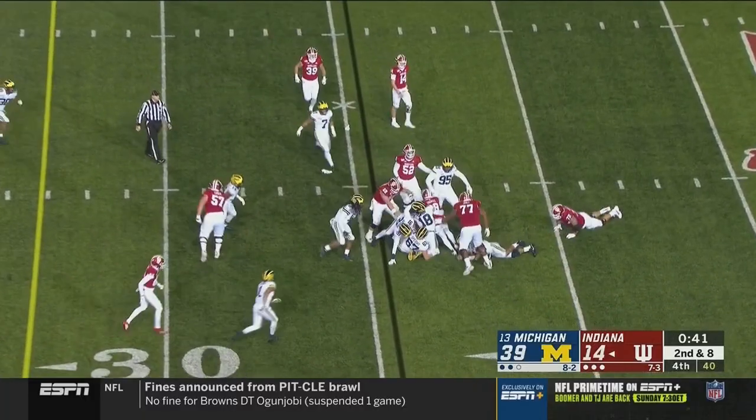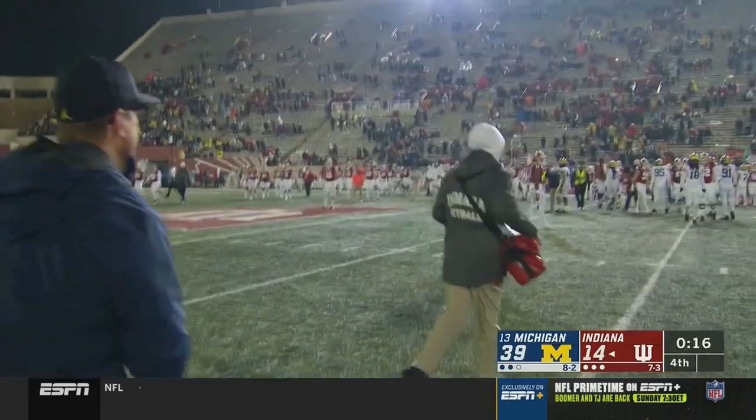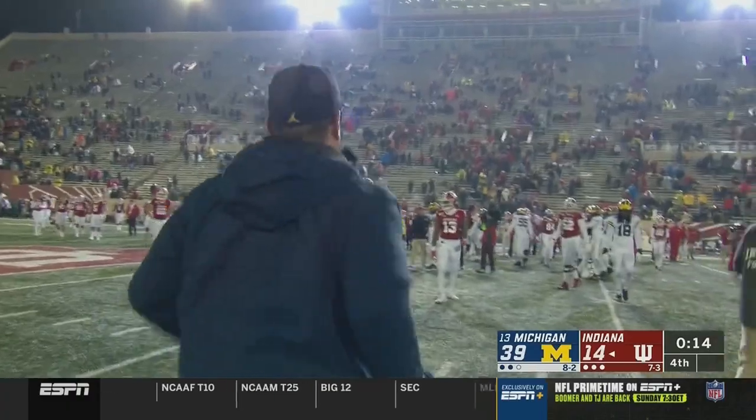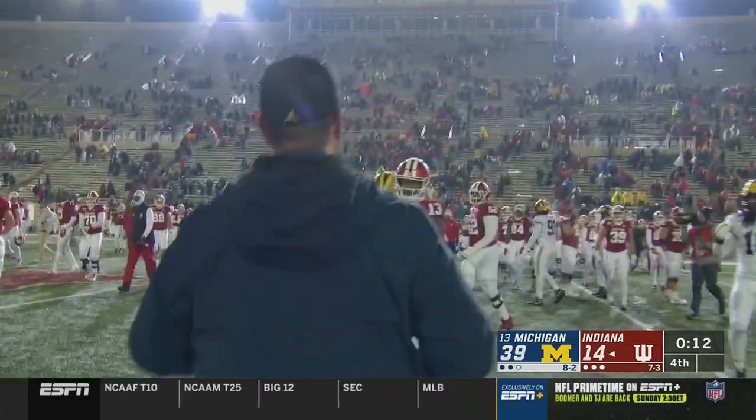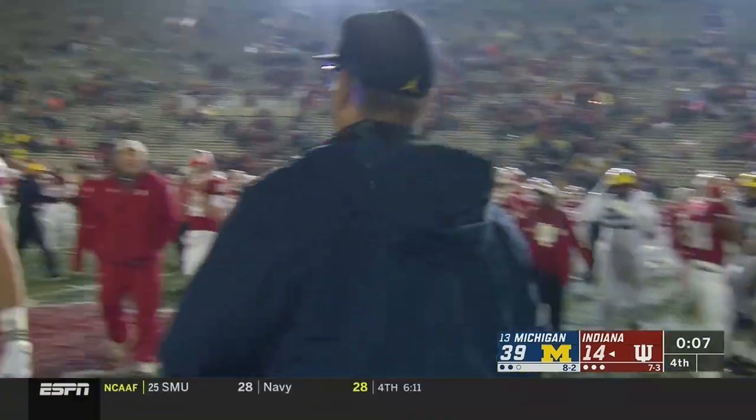Connor Thomas getting his first touches of the season. Michigan has now won 24 straight head-to-head against Indiana, and 39 of the last 40 — and they didn't need overtime to do it here in Bloomington today.